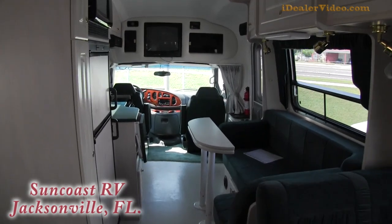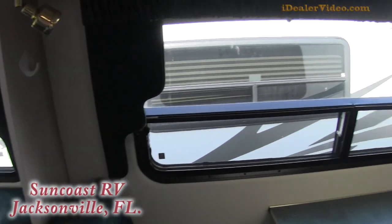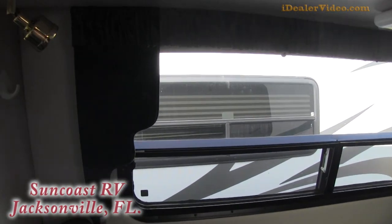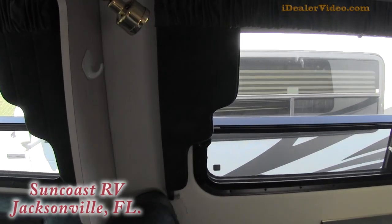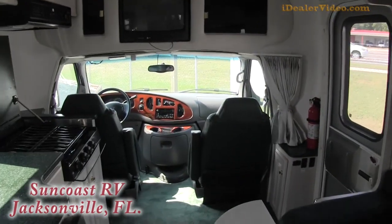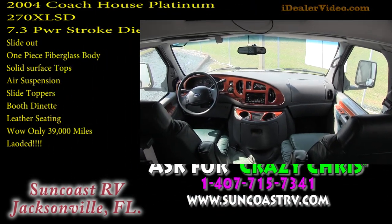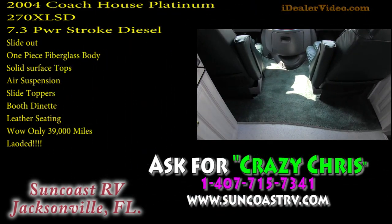This is practically a brand new coach as far as I can tell. You have your windows that open up as well, and you have your valances on the side. Nice divider for the floor.